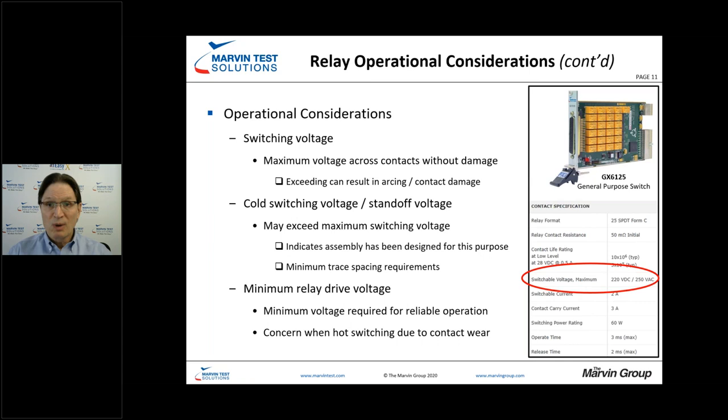If you don't have a sufficient drive voltage, you can get what's referred to as chattering — the relay opening and closing very, very fast. If you were doing hot switching with a couple of amps and you start chattering the relay back and forth, you're going to damage the relay. You're potentially welding the contacts together and definitely going to damage the performance of the relay.